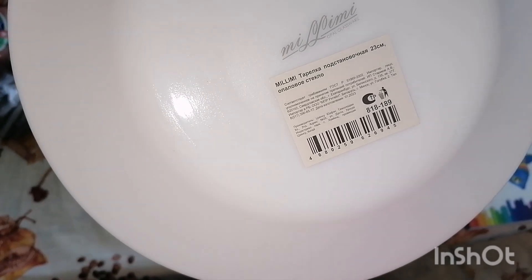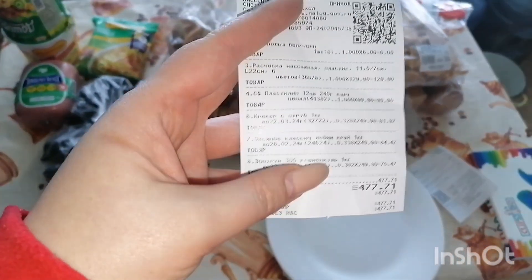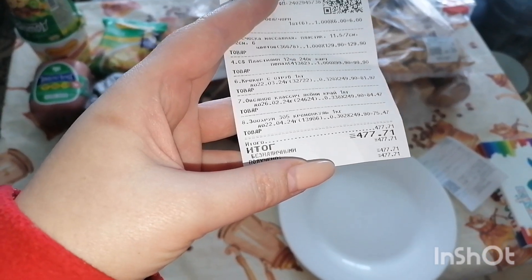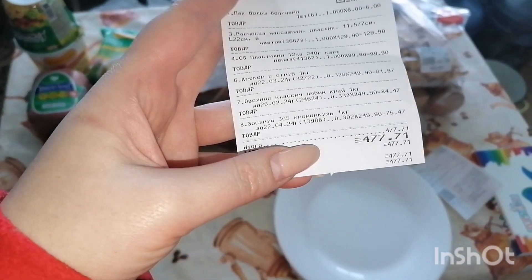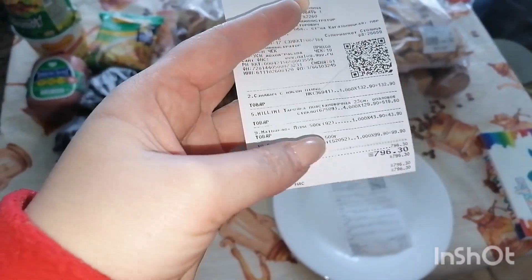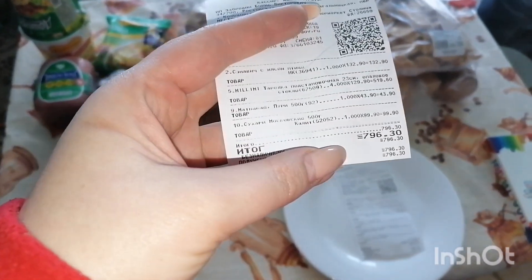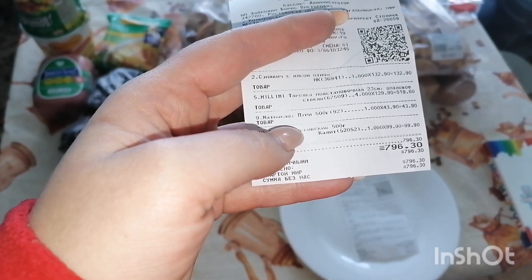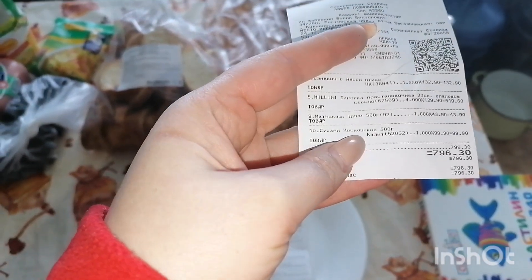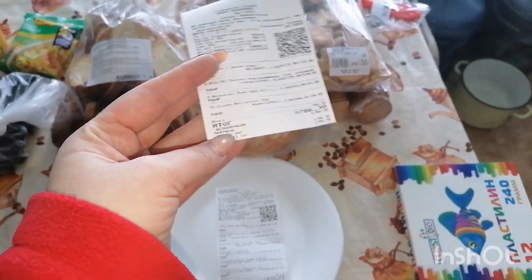Тарелка подстановочная, 23 сантиметра, симпатичная. Сейчас скажу по ценам: расческа — 129 рублей, пластилин — 99, крекер со злаками — 81, овсяное печенье — 84, зоохрум — 75. Сэндвич с мясом — 132 рубля, он типа шаурмы такой был, только в хлебе. Тарелки по 129 рублей. Матна каши пури — это вот этот хлеб — 43 рубля. Сухари московские — 99 рублей. Вышло 796 рублей. А за это — 477. Почему-то два разных чека.